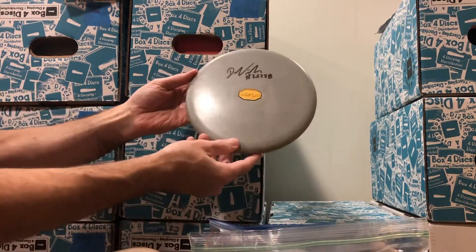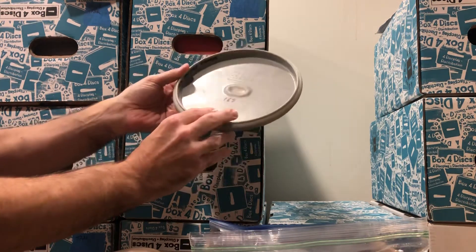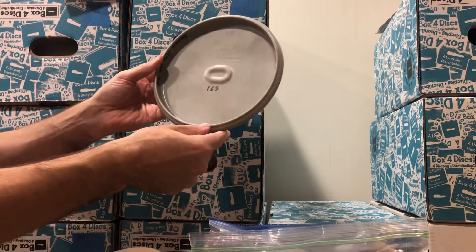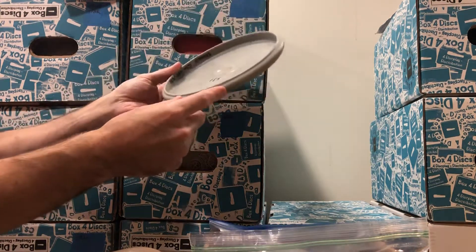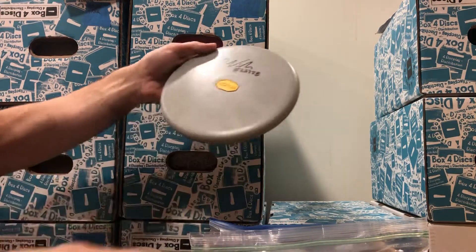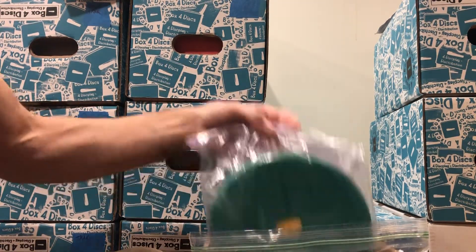Some cool disc golf history here — a Dana Vici signed concrete VP, 165 grams, very firm, with his PDGA number on it. There's also some ink on the bottom from someone else, not Dana — Dana's signature is on top. I'm glad to take the non-Dana ink off the board.